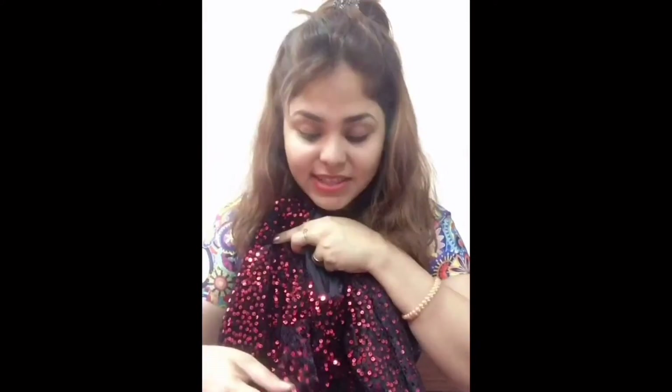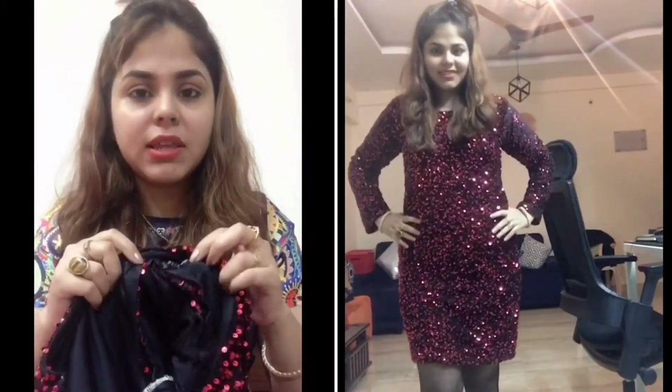I have also taken the same dress in another color — this is a maroon color, which has a red tone on a dark base. It gives a very lovely maroonish look.